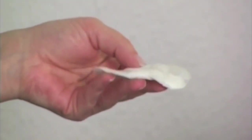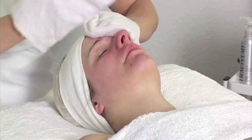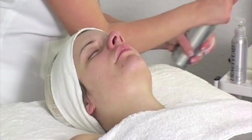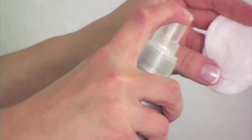A top-to-toe skin care range, Beauty Lab allows you to create bespoke treatments for your clients, which respond to their individual needs. Beauty Lab uses the very finest in natural ingredients, coupled with scientific technology, to give you and your clients the exceptional results both you and they demand.